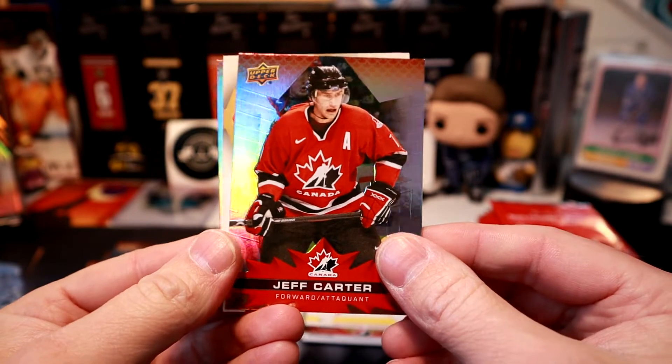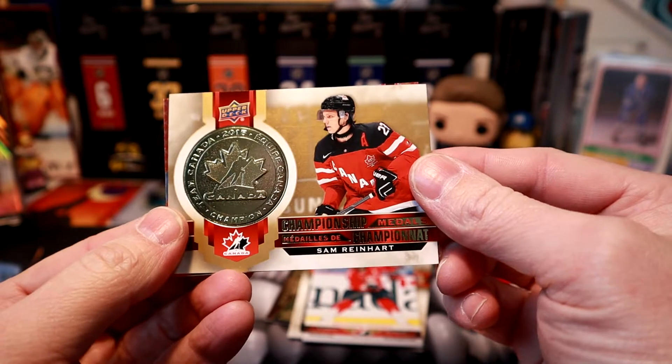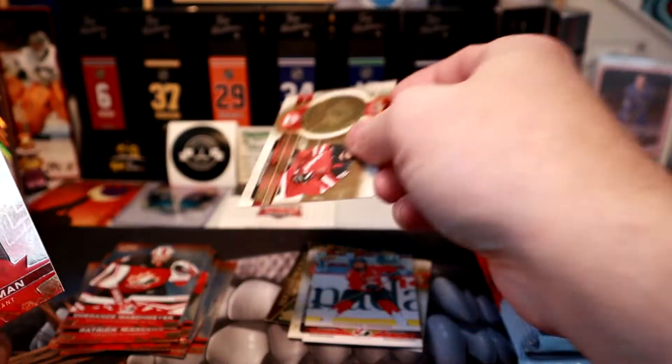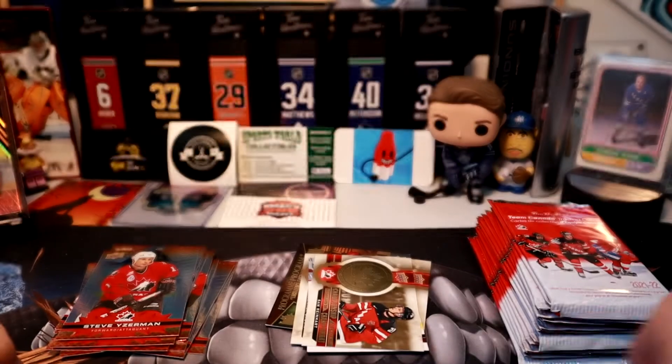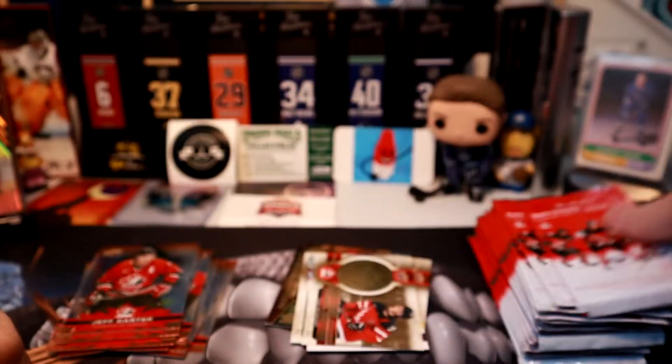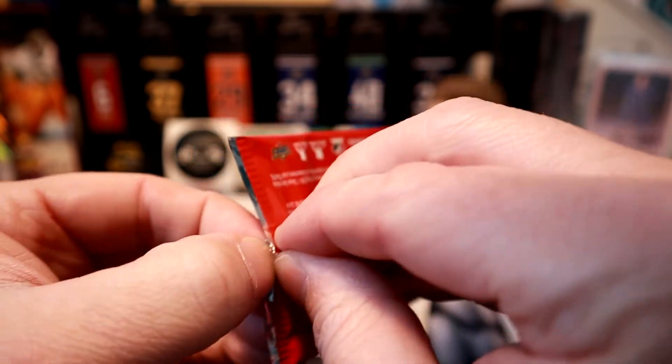Jeff Carter, Sam Reinhart. Oh, I know what card I'm searching for — Stevie Y. Actually, I'm searching for that Jordan Eberle Moment card. I think that might be in there — 4.4 seconds left in the World Juniors game.